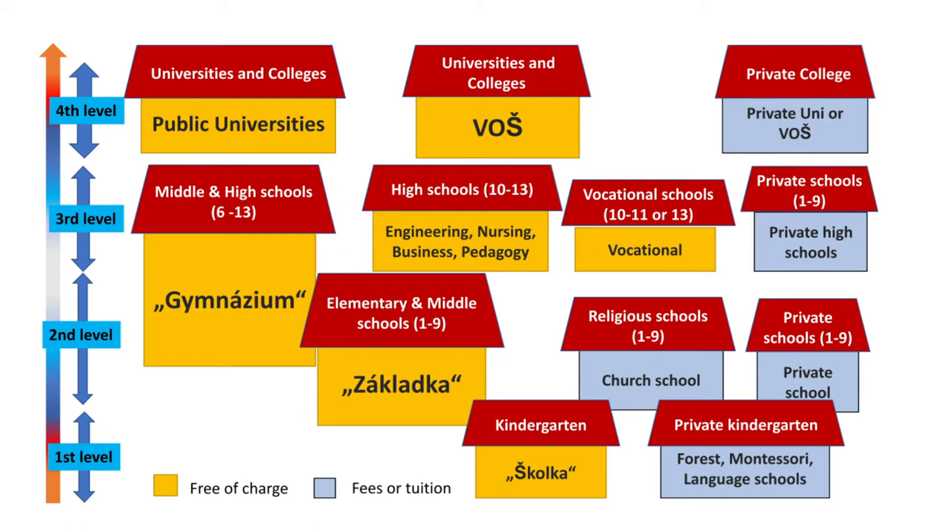Both gymnáziums and special focus high schools are usually completed within four years by passing the maturita leaving exam, which is like receiving a high school diploma. The maturita exams are operated by the government and assess students' skills in math, Czech language, a foreign language, and other elective subjects.